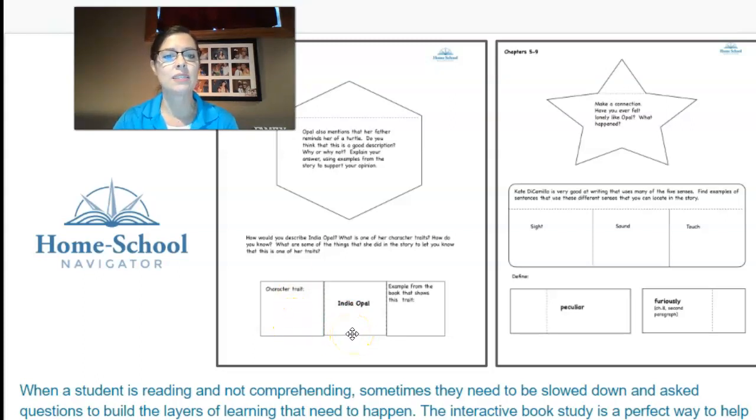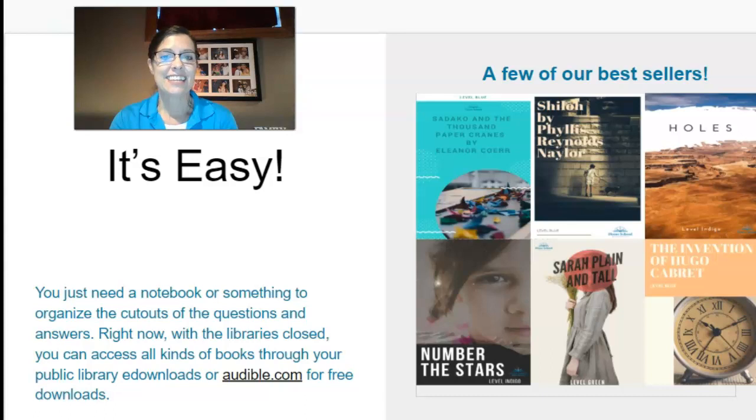This is really great. Sometimes when a student is reading and not comprehending, they need to be slowed down and asked questions to build those layers of learning that need to happen. The interactive book study is a perfect way to help your child. It's easy. Here are a few of our bestsellers, but we have lots more. Grades two through six can easily do these books and they really do enjoy them. You just need a notebook or some pages stapled together. An idea: you could staple colored pages together, and then when you print it off on white it makes a nice contrast for your child.